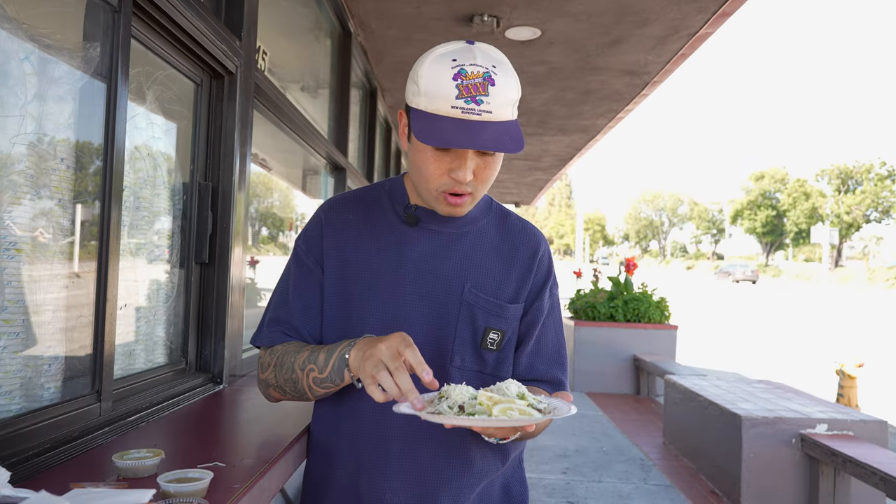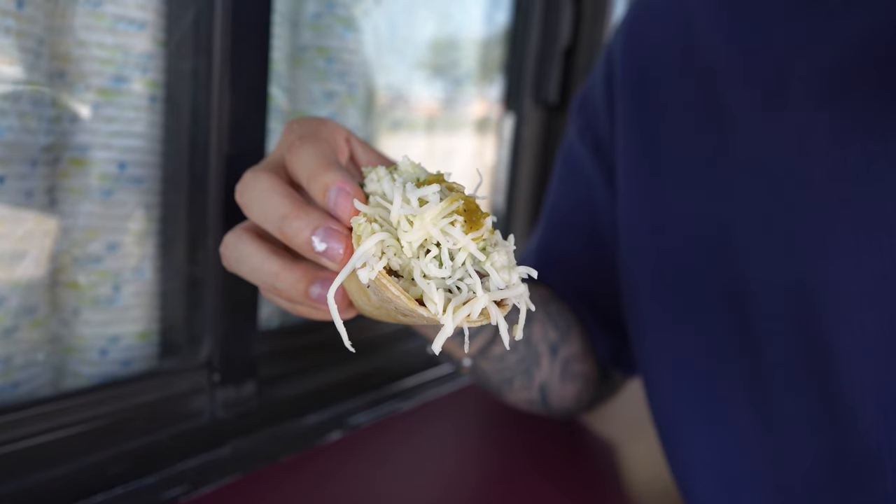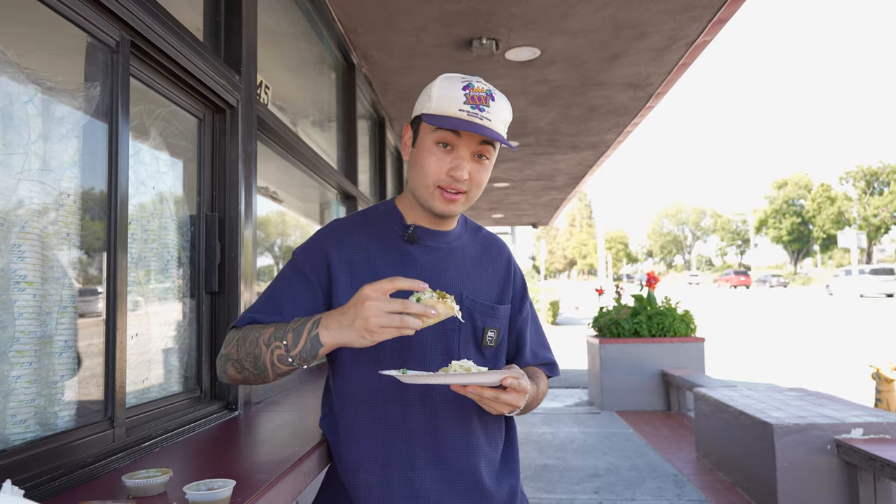Definitely the meat from that carnitas to the asada is so different. Really good balance. Really good. We'll grab this one right here. Look at all that cheese, that Monterey Jack cheese. Let's get this bite — either lengua or cabeza. I don't know, but I'm excited.